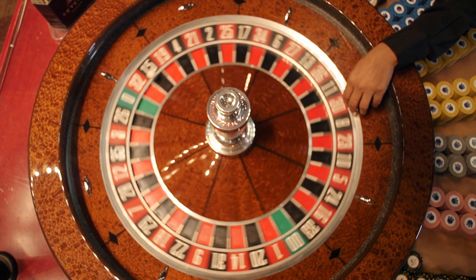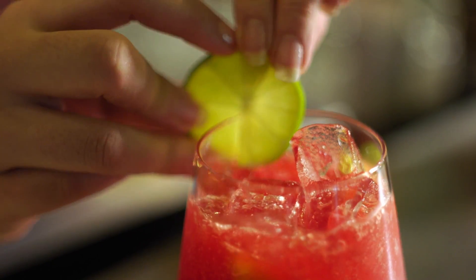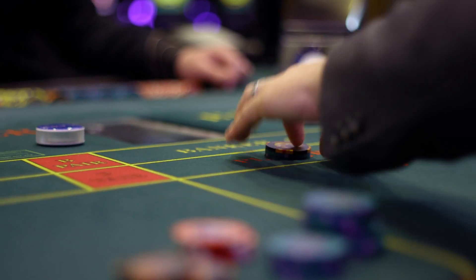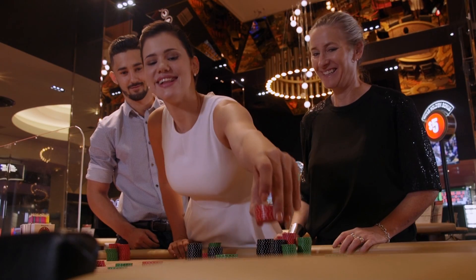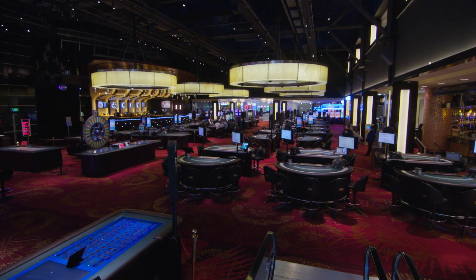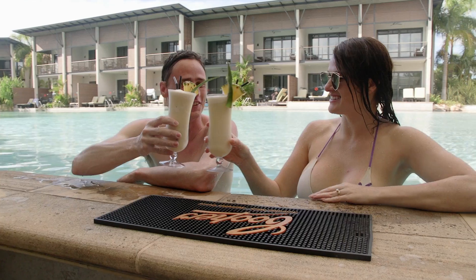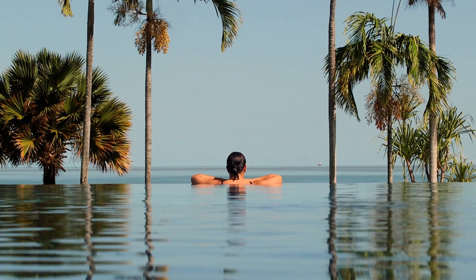The 2016 financial year has been another positive one for Sky City Entertainment Group. By building on the momentum of the last 24 months we've achieved record results. Each of our properties across New Zealand and Australia are unique businesses that contribute to the story of our success.